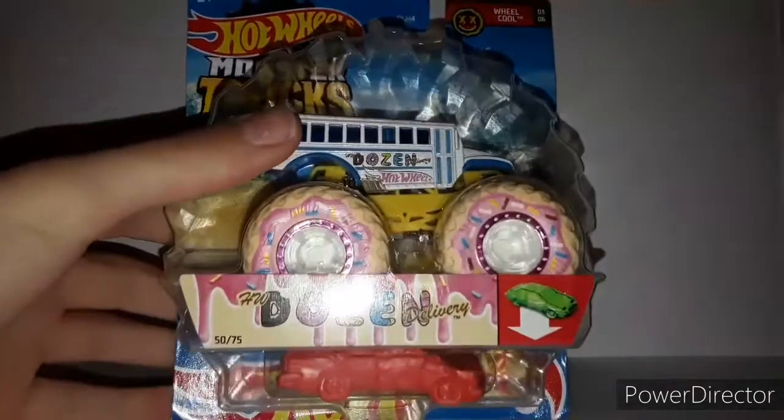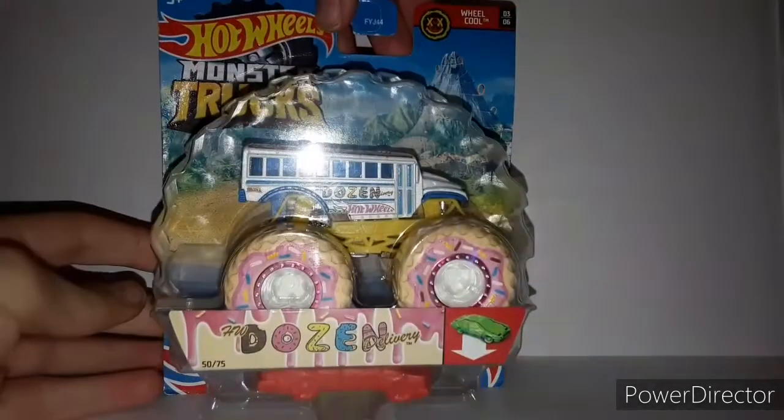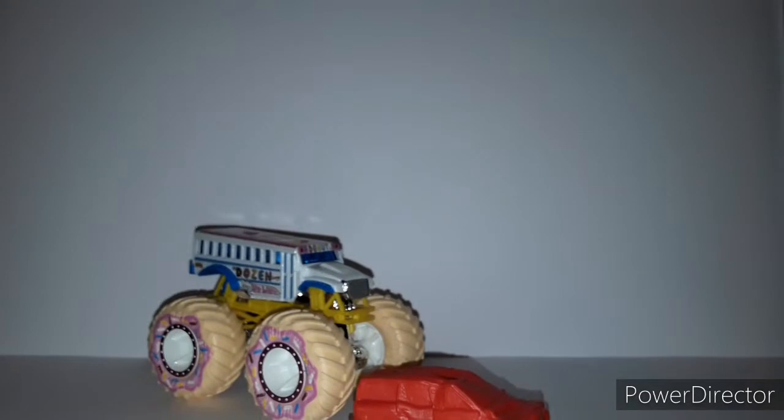So here it is — the Dozen Delivery, 50 out of 75, Real Cool series, and here's the back rendering right there. Let's unbox the Dozen Delivery. Here it is — the Dozen Delivery nameplate, really cool itself, with the donuts or whatever.